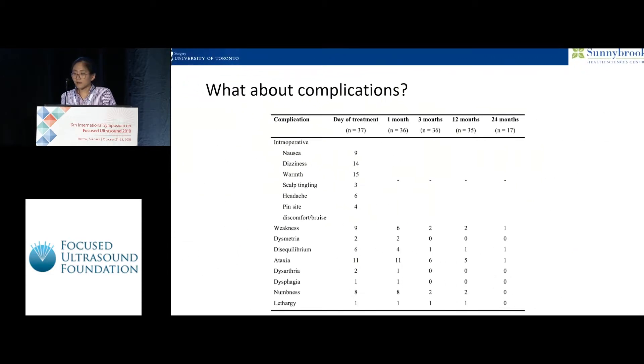Regarding complications, we found that the majority are transient. At 12 and 24 months, essentially most of the complications seen initially have resolved, and there are no complications arising later in the course of follow-up.